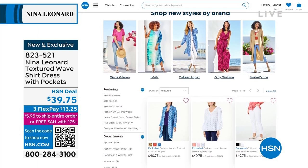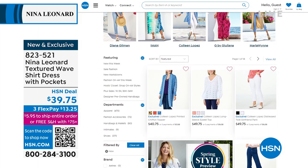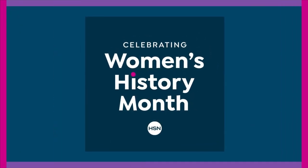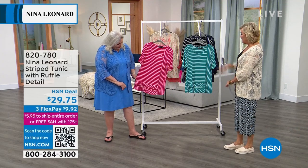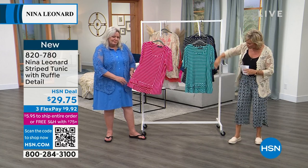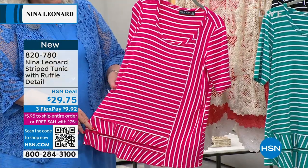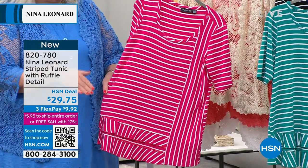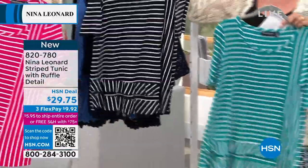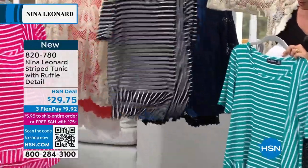HSN prides itself on being on-trend each season and getting fashions started a little earlier than retailers. Next up: a tunic-length t-shirt with a short sleeve, featuring stripes used in different directions — vertical and horizontal — to create a blocking illusion. It's in fuchsia, ocean blue, and black. The length is 26 and a half inches and it has a cute little ruffled hem detail that feminizes it.